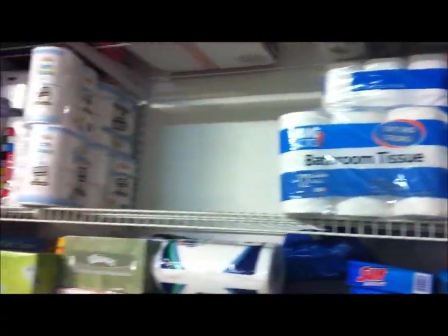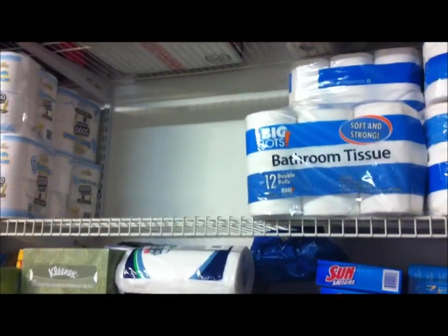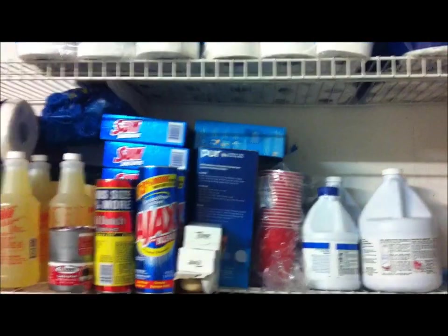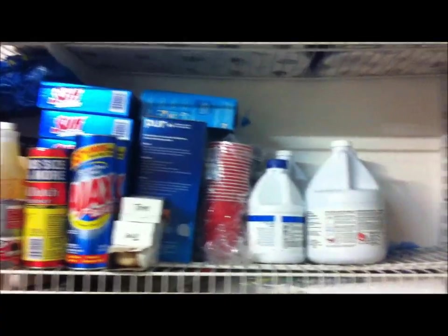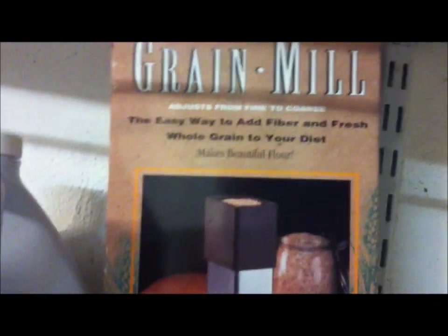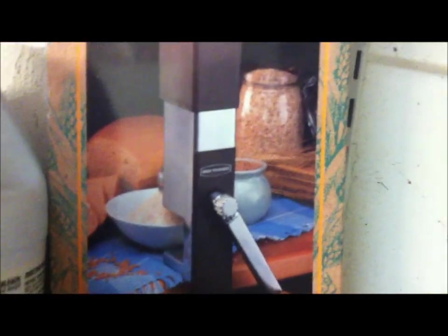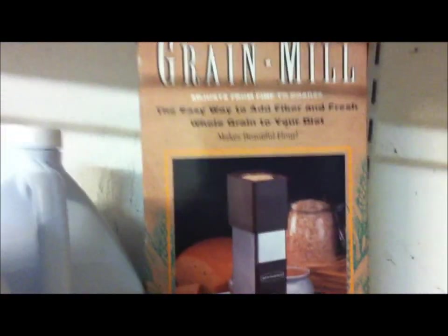There's the spot I have to fill yet for extra toilet paper. I can only fit so much in the car though. Here are some other products I think it's a good idea to have on hand. I found this grain mill at a garage sale — haven't used it yet, but it was only two dollars. Garage sales are a great place to get prepper items.